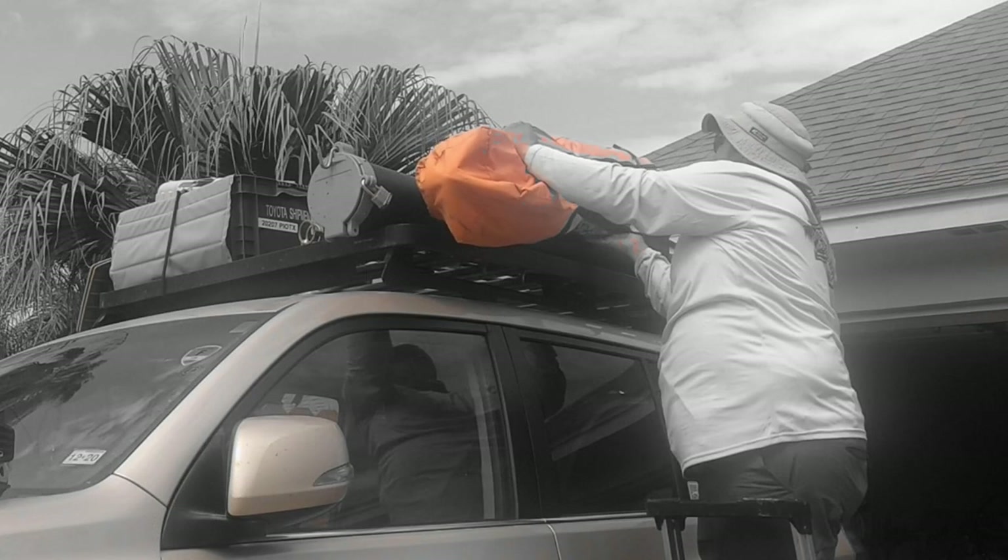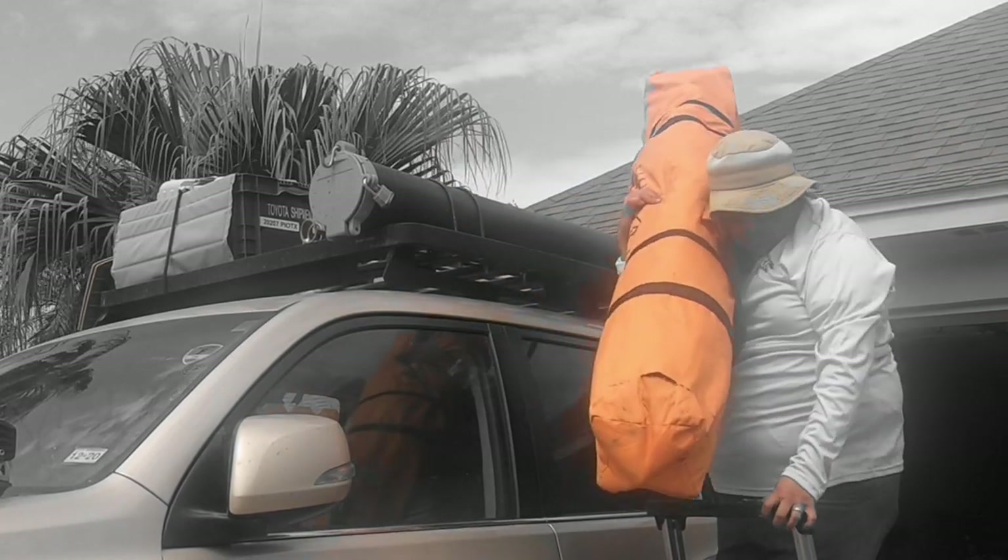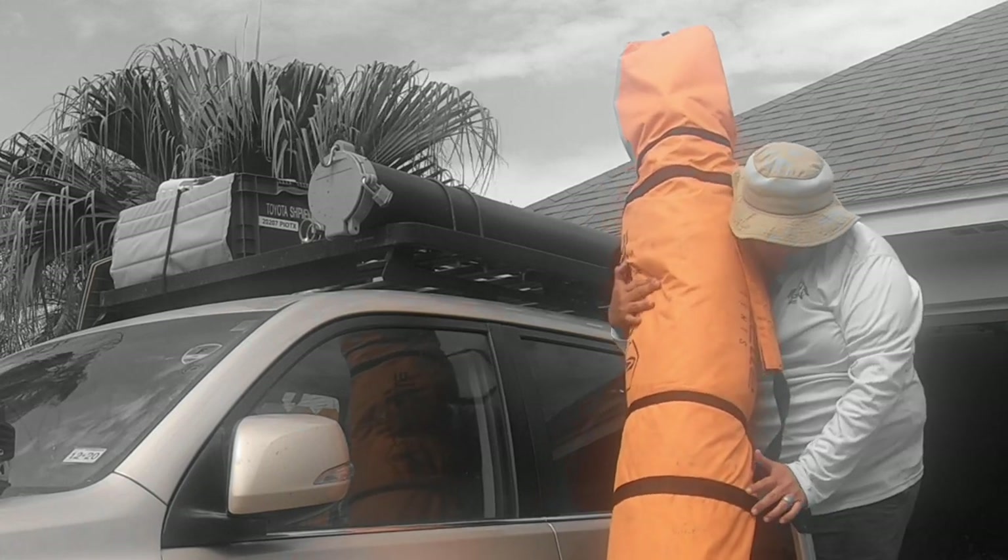Let's stop the video right there. Before we find out what happened with the tent that fell off the roof, let's go back to South Padre and talk about the tent for just a while.